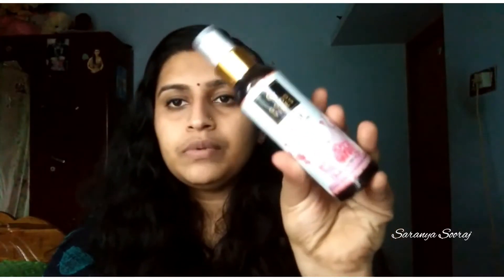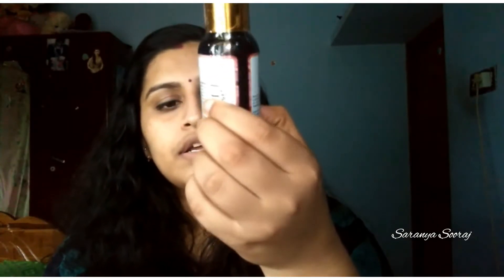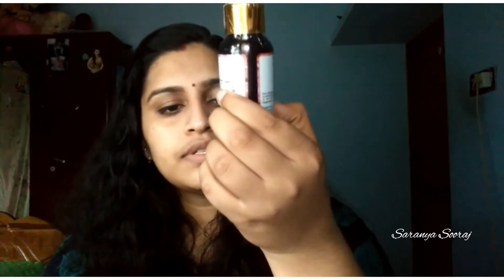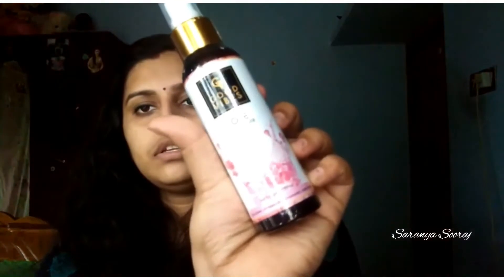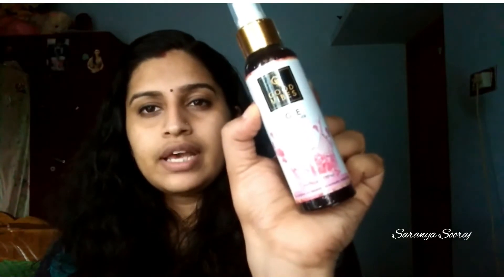It's $100. I will try it with a face toner — it is a rose toner. It is free of alcohol, parabens, and sulfates. I will also try it with a cucumber toner. It is very good, and the price is around $3.14.